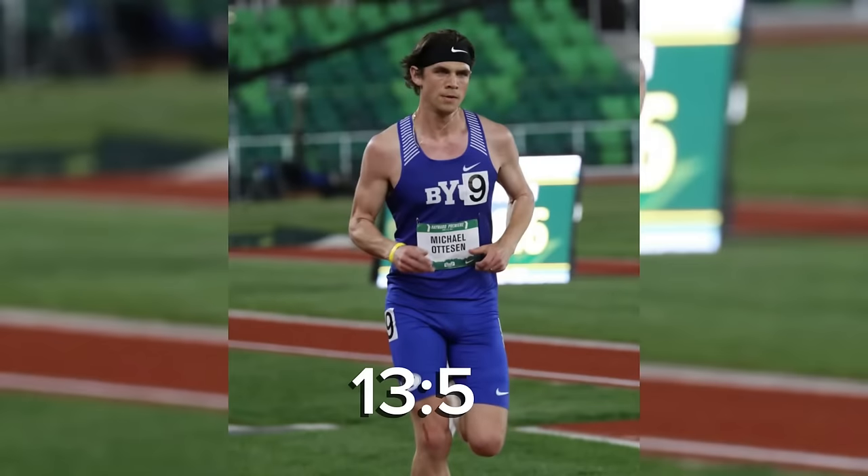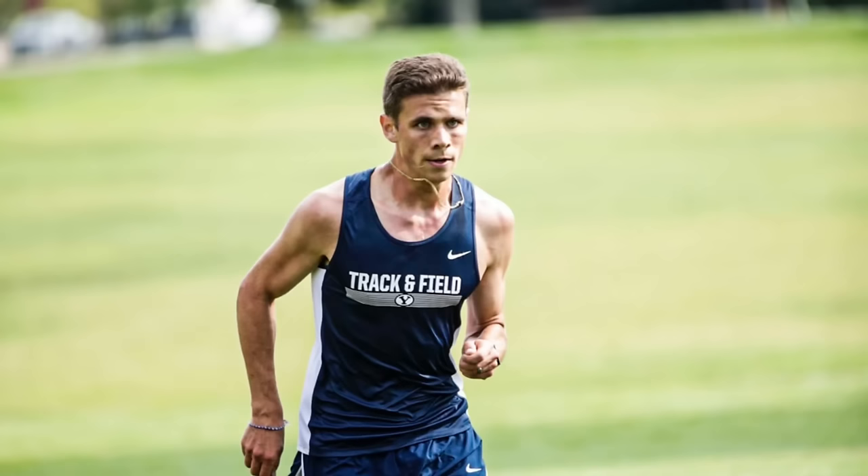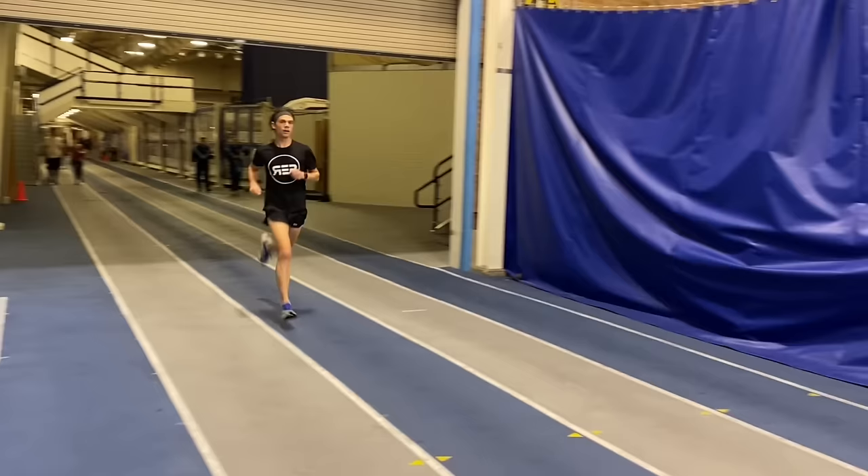I've run 13:53 in the 5k, and in this video I'm going to tell you how to actually run a faster 5k based on my experience as an ex-D1 athlete and using research-based training methods. I'm going to dive deep into some detail here, so if you came for some quick, catchy, cliched, generalized tips, this video is not for you.